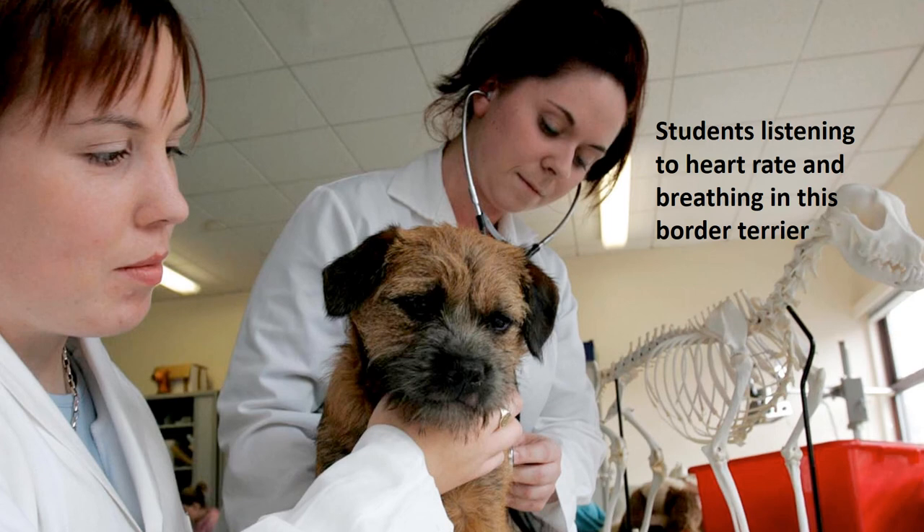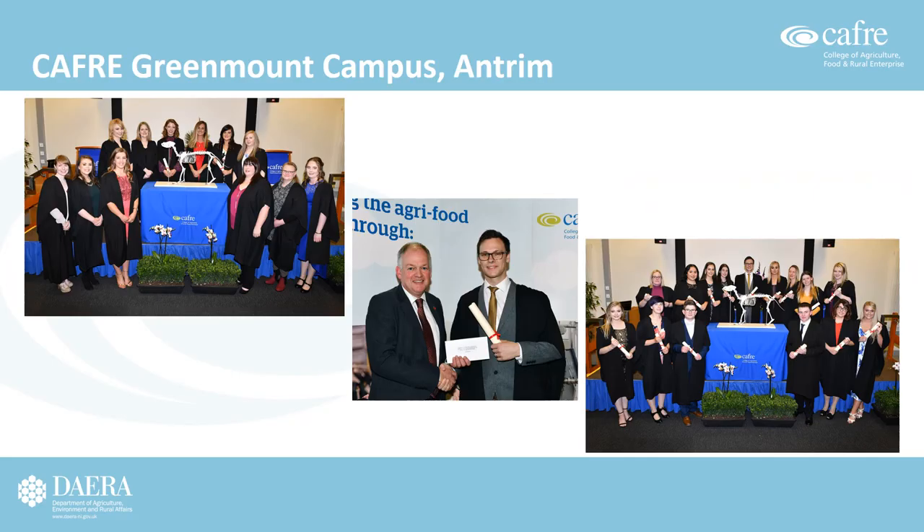While on campus, students will carry out some practical tasks; however, the majority of practical skills work takes place in their workplace. Each year, Level 2 and Level 3 students graduate from CAFRI at Greenmount campus. In addition, Level 3 Registered Veterinary Nurses are also invited to graduate at the RCVS in London.